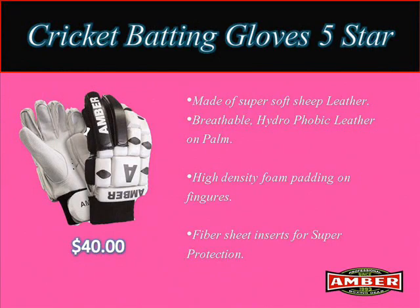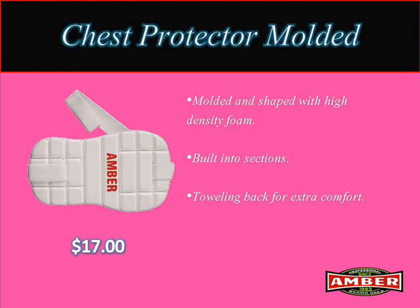Super Soft Cricket Batting Gloves 5 Star available at $40. Third product is Chest Protector Molded available at $17, molded and shaped with high density foam.